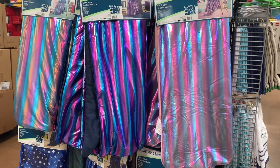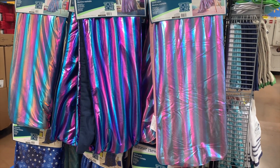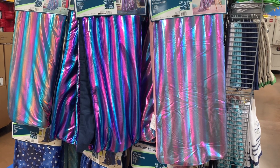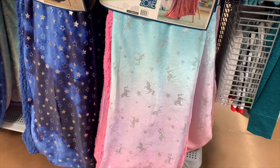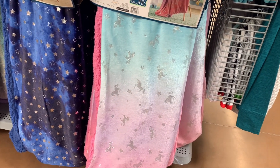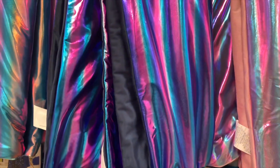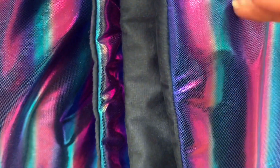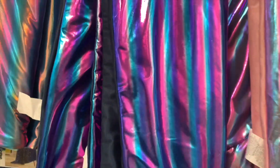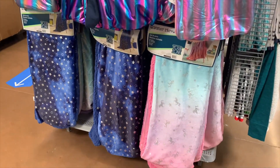I found some more blankets — they're machine washable, soft and warm. They're glimmer throws from Your Zone, only $12.88. You can also get ones with unicorns — that's popular — and one with stars, which is cool. It's like velvety soft on the inside; the material feels amazing.